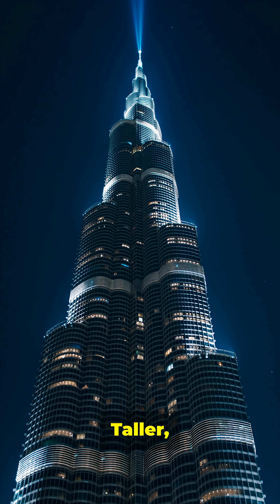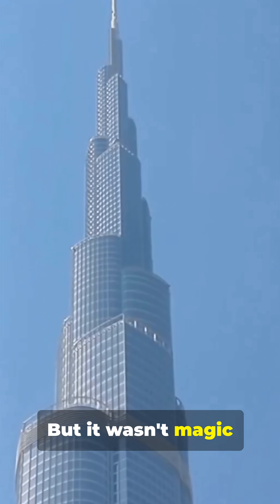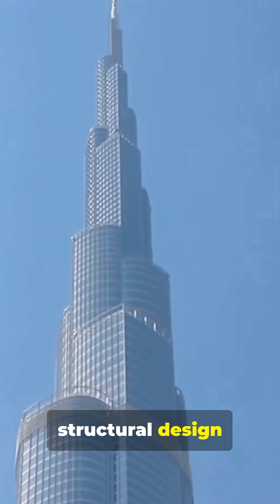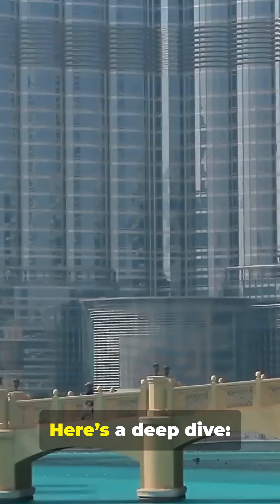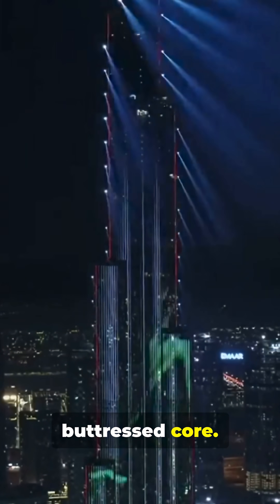The Burj Khalifa looks impossible because it pushed engineering to the edge — taller, lighter, and stronger than anything before it. But it wasn't magic. It was brilliant structural design and materials science. Here's a deep dive: seven engineering moves that made it possible. First, the buttressed core.